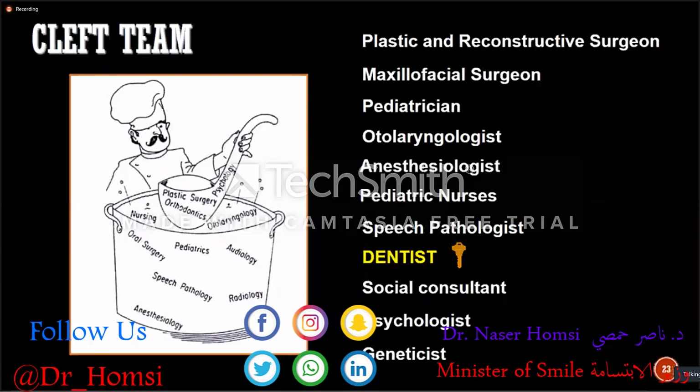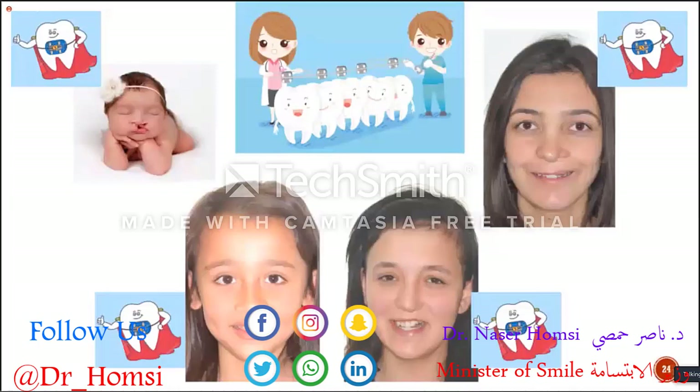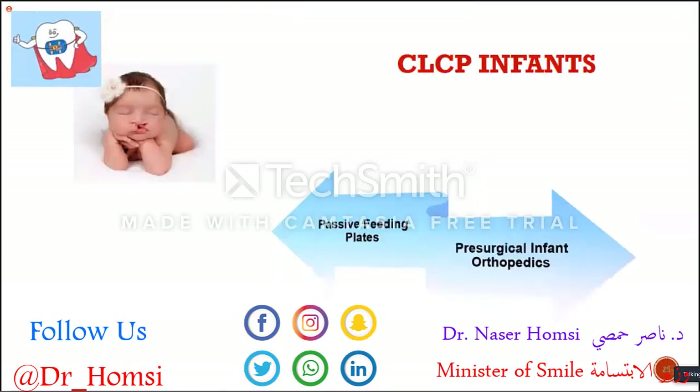Starting from the first day of their lives until they are grown-up adults, we take care of cleft lip and palate patients all the time as orthodontists. As I mentioned, this is a very challenging and long-term care for dentists. I'm going to focus on the treatment protocols for every age and growth period, starting from infants.